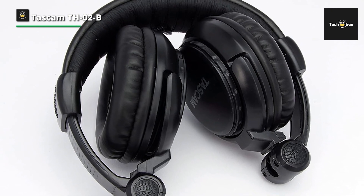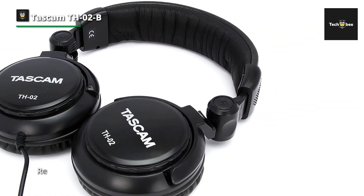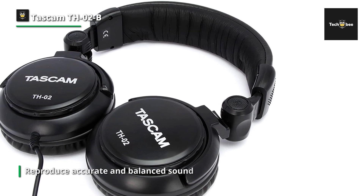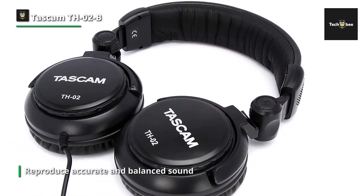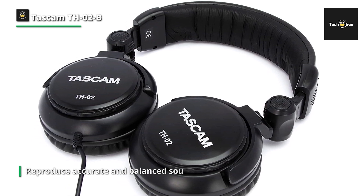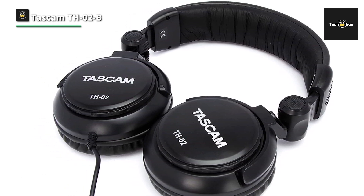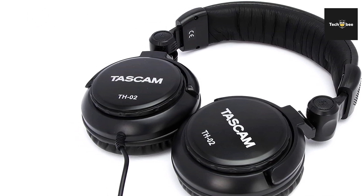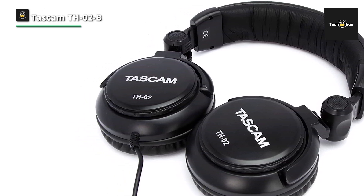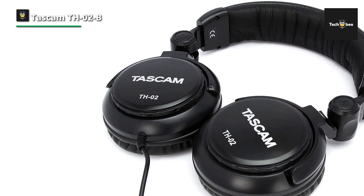Whether you're tracking vocals, editing recordings, or simply enjoying your favorite music, these headphones ensure clarity, detail, and immersive sound reproduction. Featuring a closed-back design, the TH02B headphones offer excellent noise isolation, allowing you to focus on your audio without distraction from the surrounding environment.